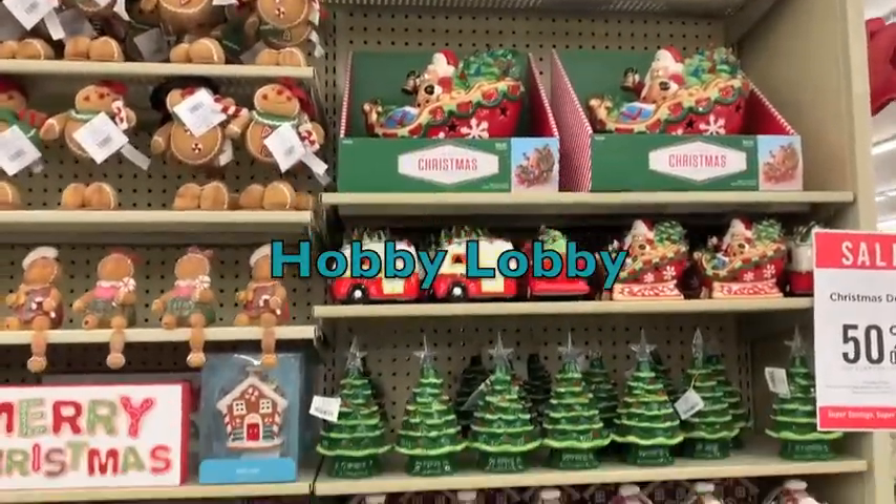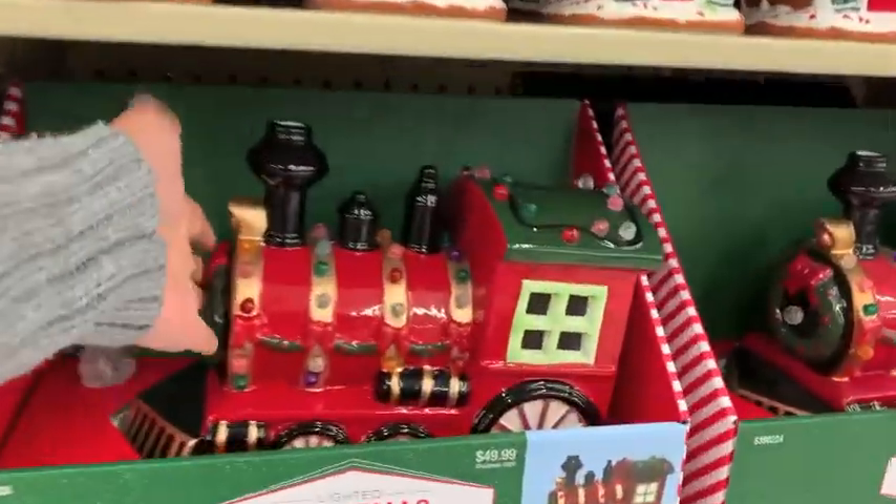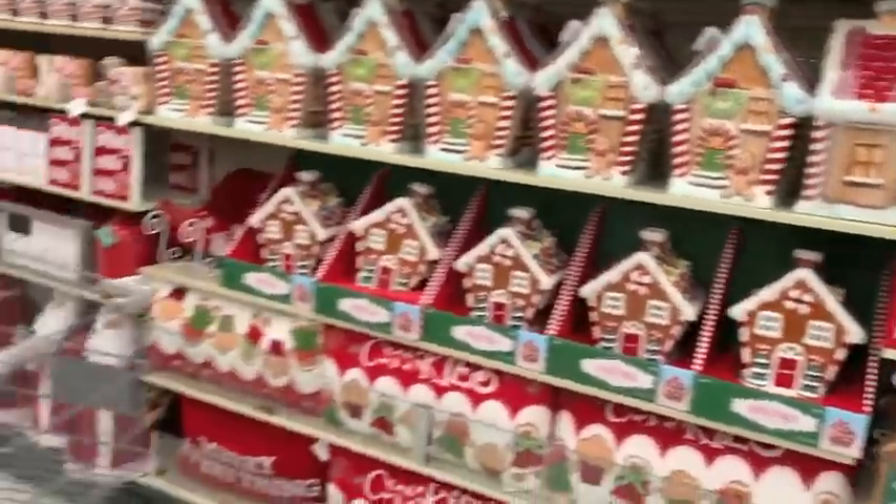Now we are at Hobby Lobby. If you have made it this far in the video, comment below with a happy face — I am so happy that you are still with me.